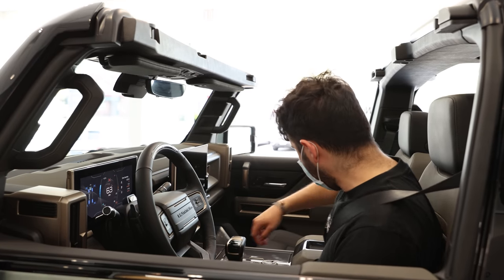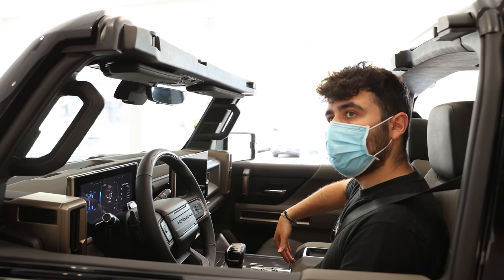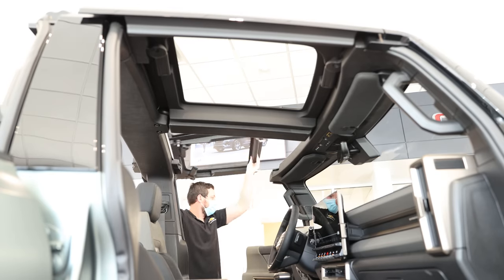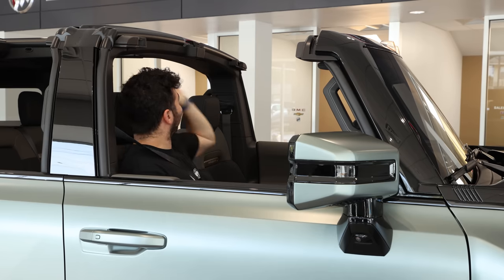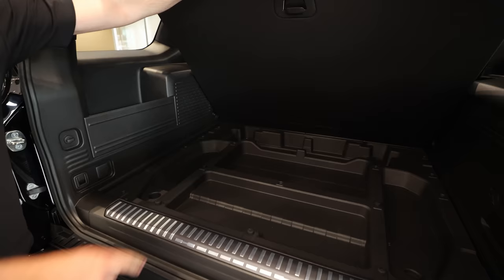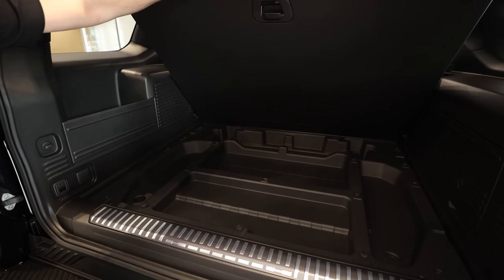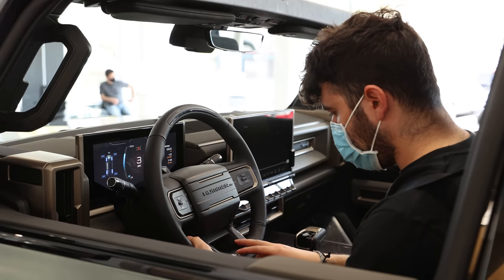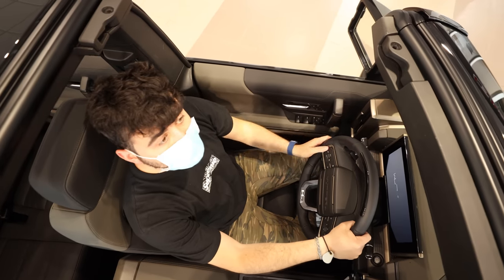One of the coolest features in both of these new Hummers is the ability to basically make it a convertible. There are four removable roof panels and an i-bar that come off to give the Hummer this awesome open feeling, and what's great is Hummer includes storage in the vehicle for all of these components. If I had a Hummer EV SUV, I'd probably drive it exclusively like this.